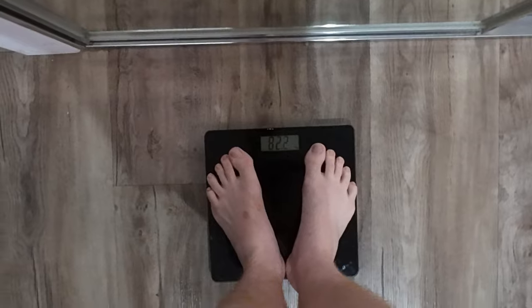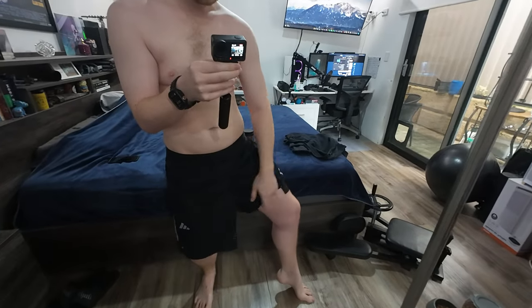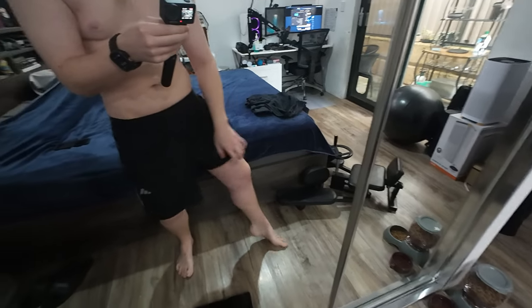Alright, here I am — lost heaps of weight. Let's check the scales now. 82.4 kilos. I think that's about a kilo change from last time, and that's including me gaining muscle and stuff. I'm getting more muscle and losing weight at the same time, so I'm pretty happy. I don't really want to lose much more weight — I'm happy to stay at this body weight and gain muscle, though I probably need to start eating more. I just need to lose a bit more weight in my legs especially.